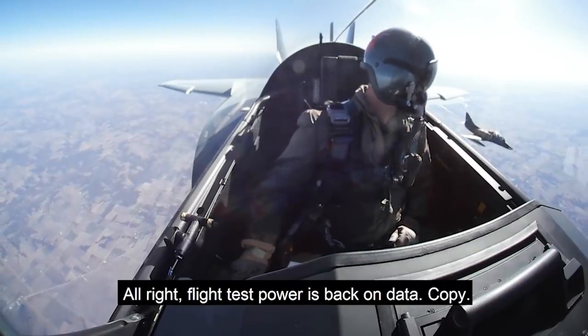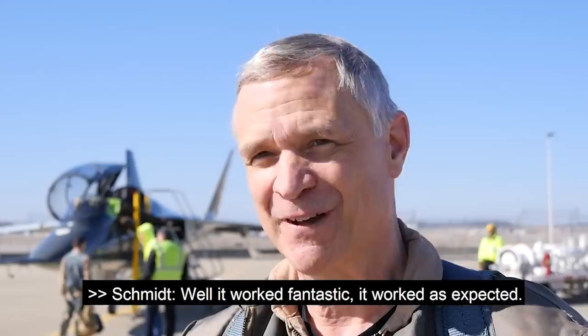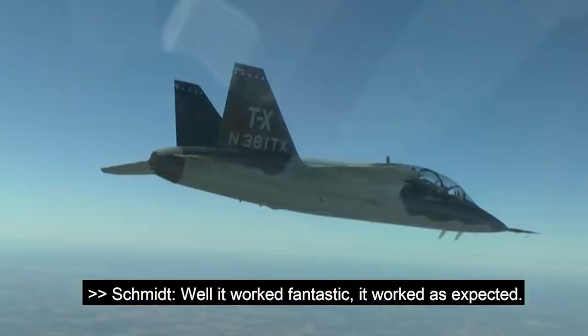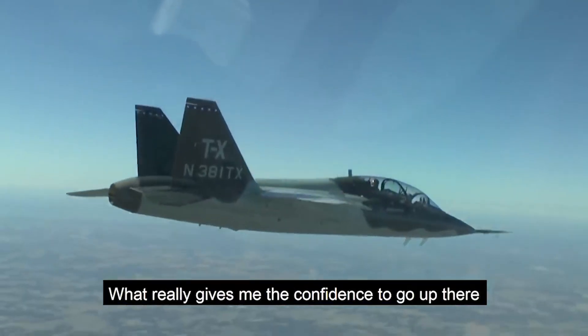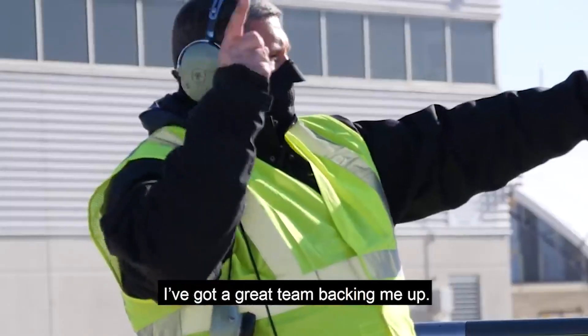At 17,000 feet, looking good. Flight test power is back on. It worked fantastic, so it worked as expected. It really gives me the confidence to go up there and be willing to go ahead and shut the engine off. I've got that great team backing me up. We have confidence in the system and that goes into the airplane now.